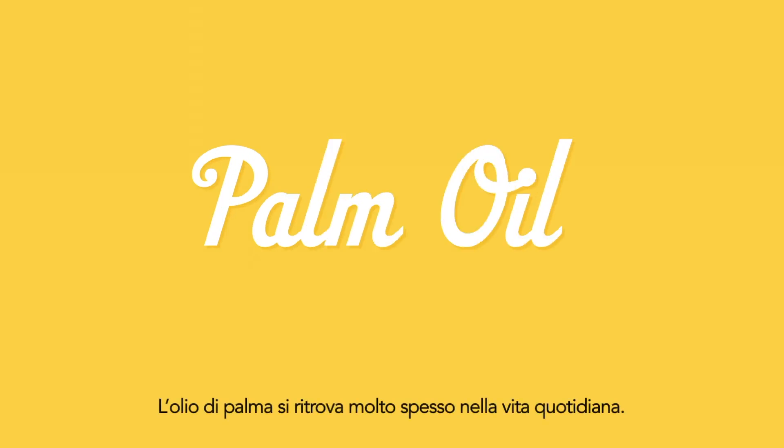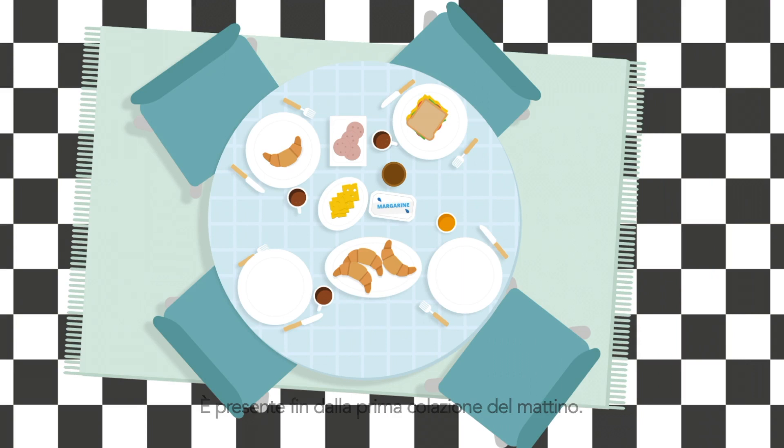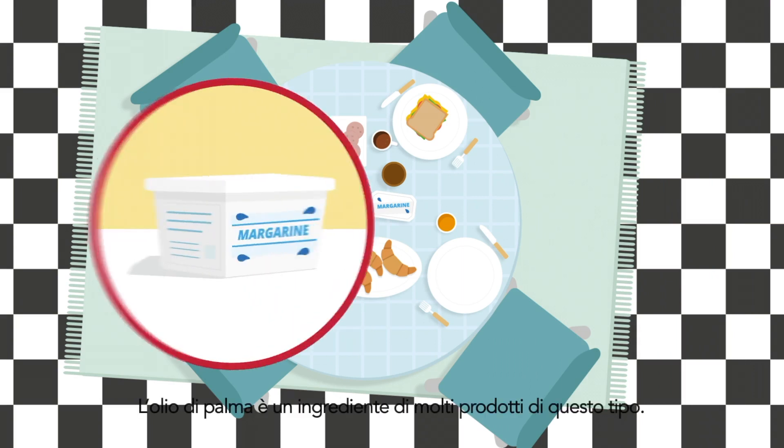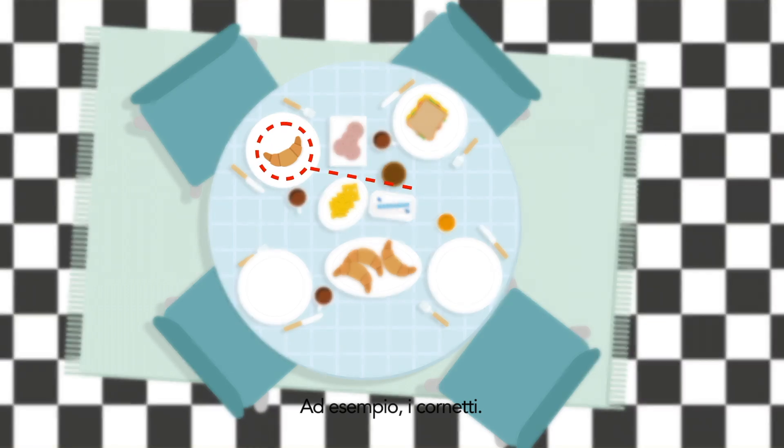Palm oil is used a lot in our everyday life. You can find it on your breakfast table in the morning. Palm oil is an ingredient in many of these products — for example, in your croissant.